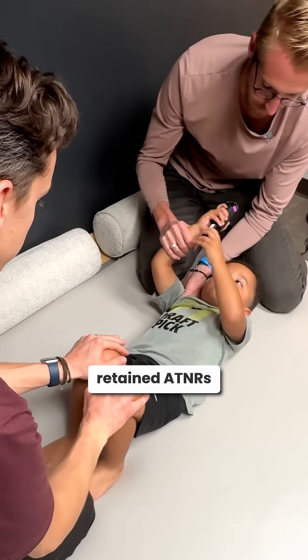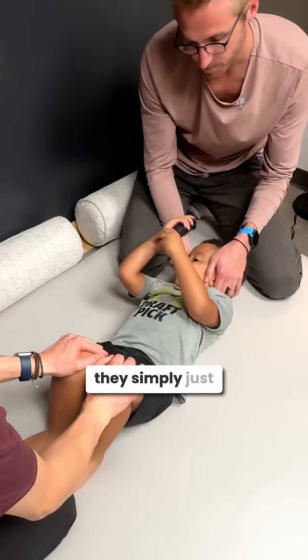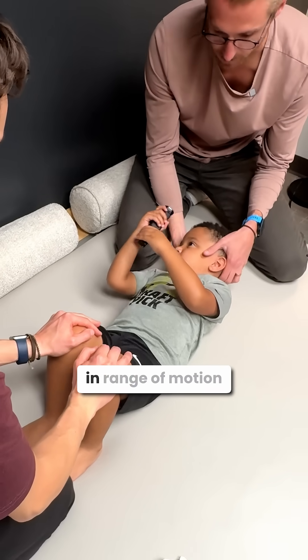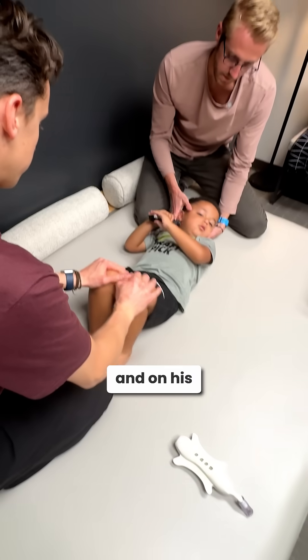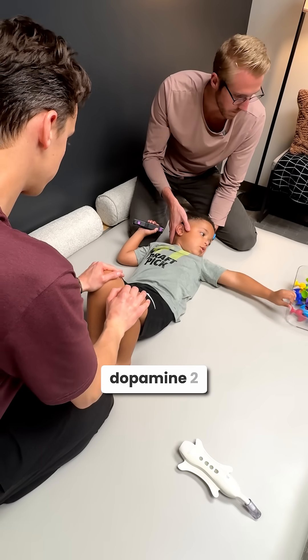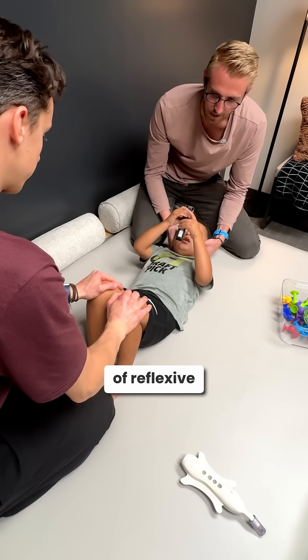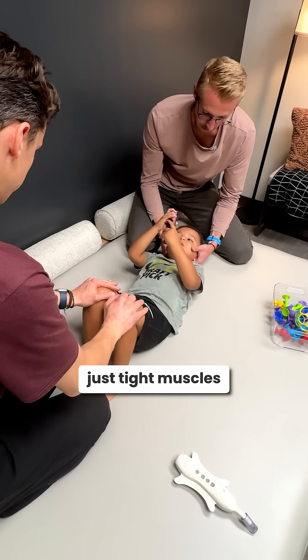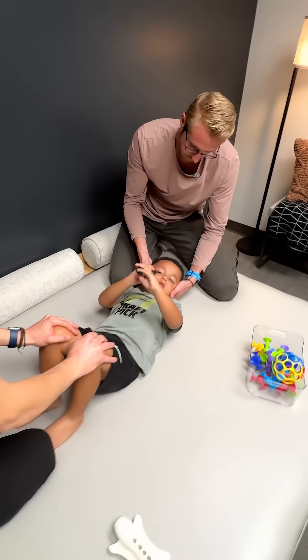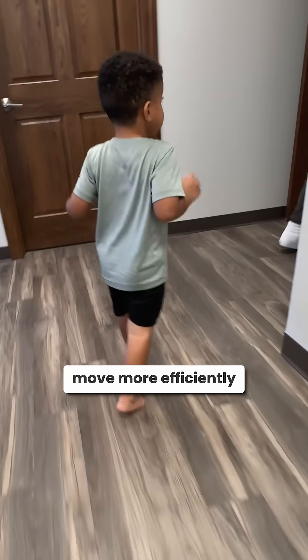When kids have retained ATNRs and STNRs, a lot of times they simply have a lot of restrictions in range of motion. On his neural zoomer, we found that he had dopamine receptor antibodies — dopamine 2. So we have a lot of reflexive, tight muscles. As we start opening all that up, we'll start seeing those reflexes get inhibited just because he can move more efficiently.